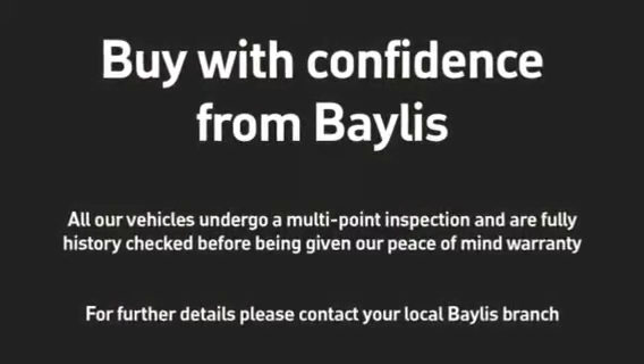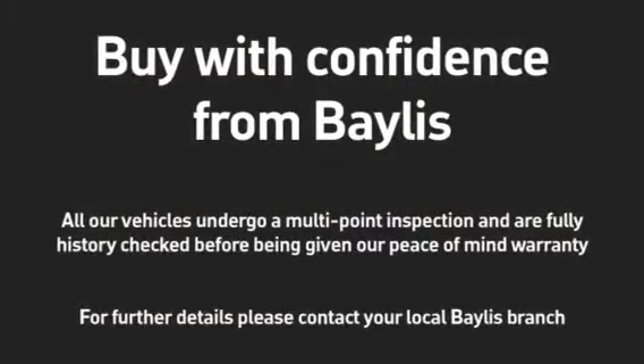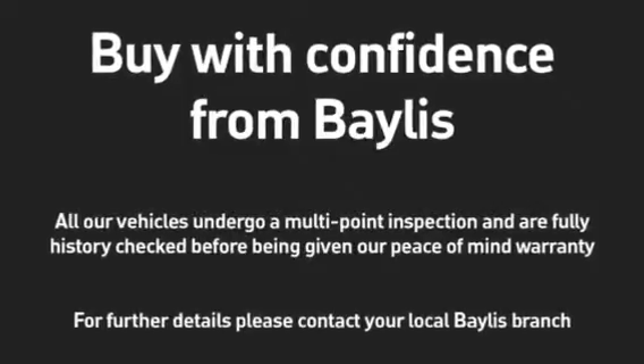To test drive this Corsa, give our sales team a call today or click the enquire now box. Finance options are also available.